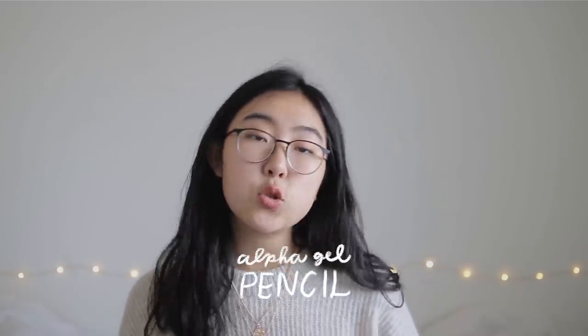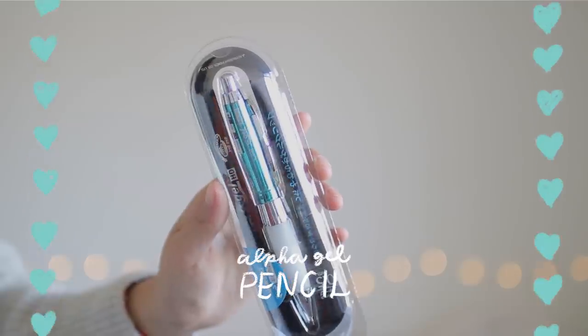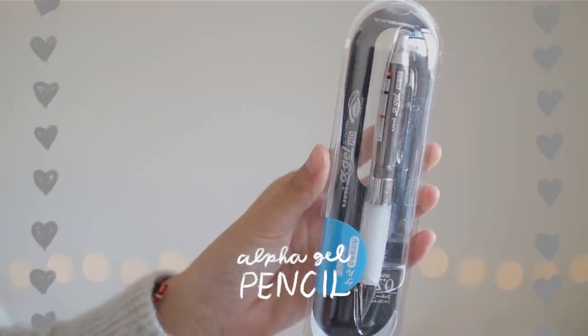We've also got a Uni Alpha gel mechanical pencil in each set, and each one will have a different color. The red set will have a red pencil, the yellow set will have an orange pencil, the green set has one in a teal color, the blue set has a blue pencil, and the gray one has a gray pencil.